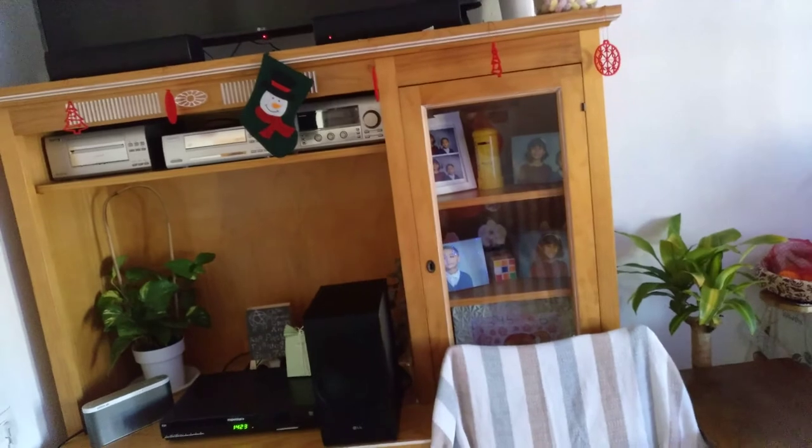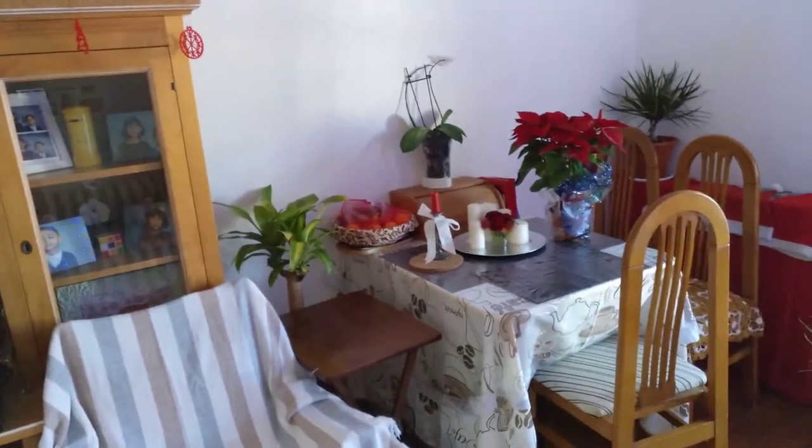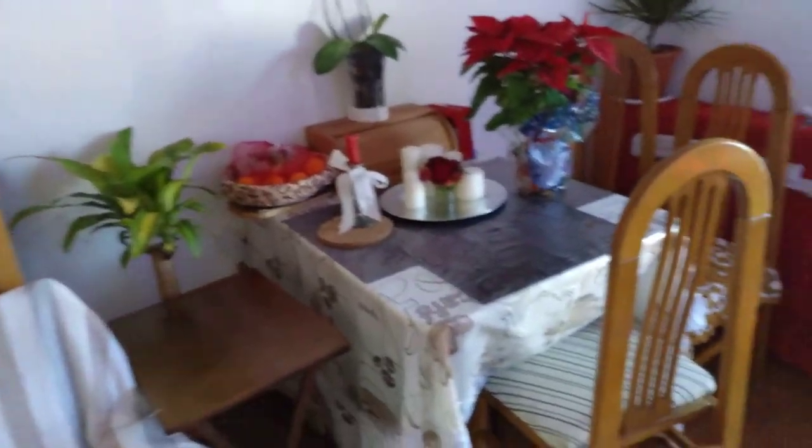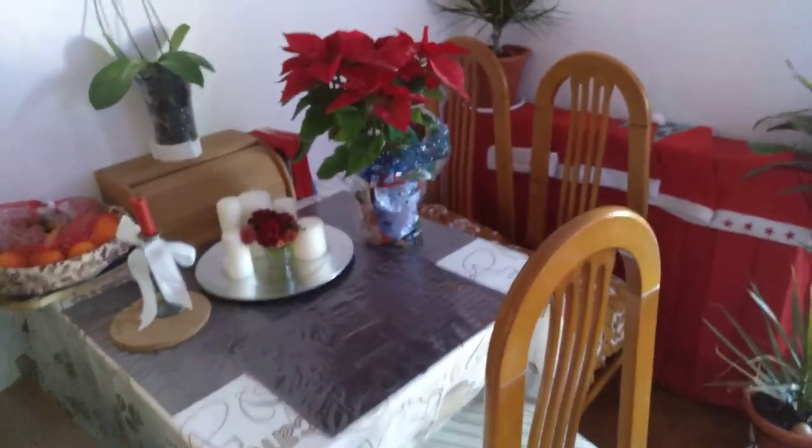Just waiting for somebody to come up to the house — wanted to do a little Christmas update. Not really sharing too much on the house at the minute as there's still a lot of work to be done. The table and TV unit are going, and there's somebody at the door, so I'll catch you guys later — thanks for watching!